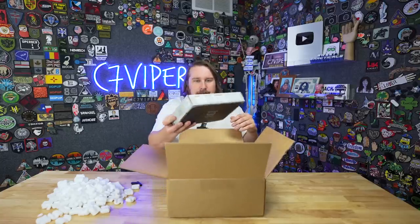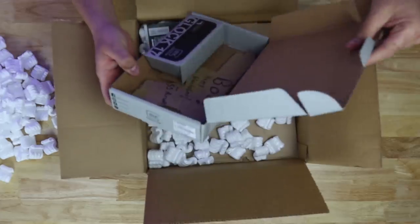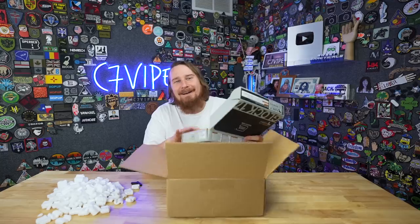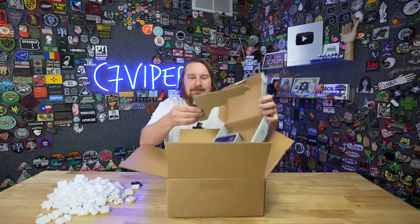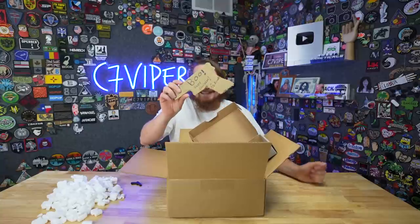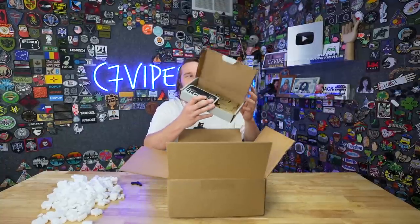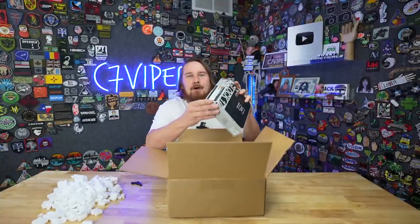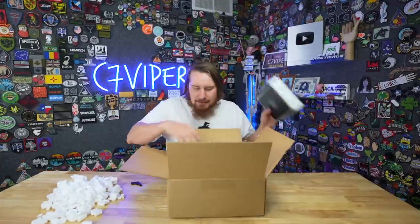I see a Glock box. But it's empty. It says... Boo! Happy Glocktober from SS Airsoft. They got me. It is a Glock box though. This is what you would see if you opened up your mystery box, but yours would actually have a Glock in it.